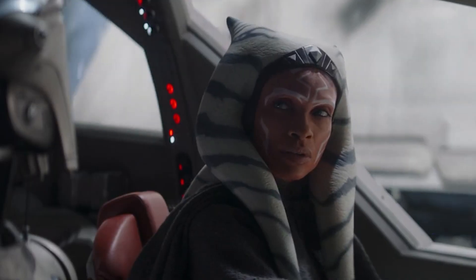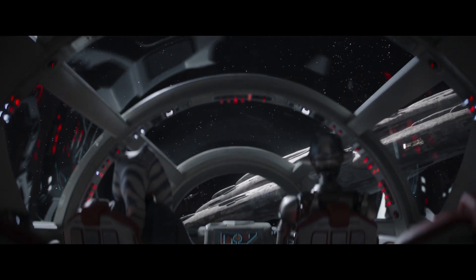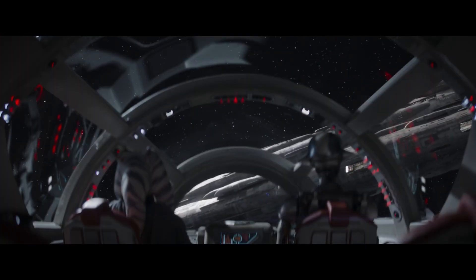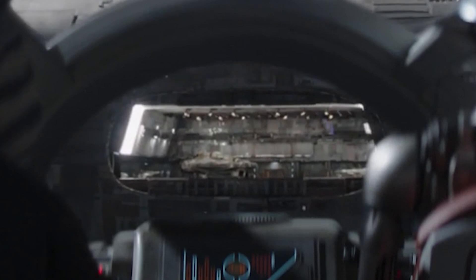You probably missed this tiny, tiny detail in the first episode of Ahsoka. As Ahsoka and Hu Yang are coming in to land on Home 1, we get this shot of them looking through the cockpit window, quite similar to some of the stuff we saw in the original trilogy in the Millennium Falcon. But if you look very closely, as this shot gets closer to the hangar, you can actually see the Ghost ship inside the hangar.